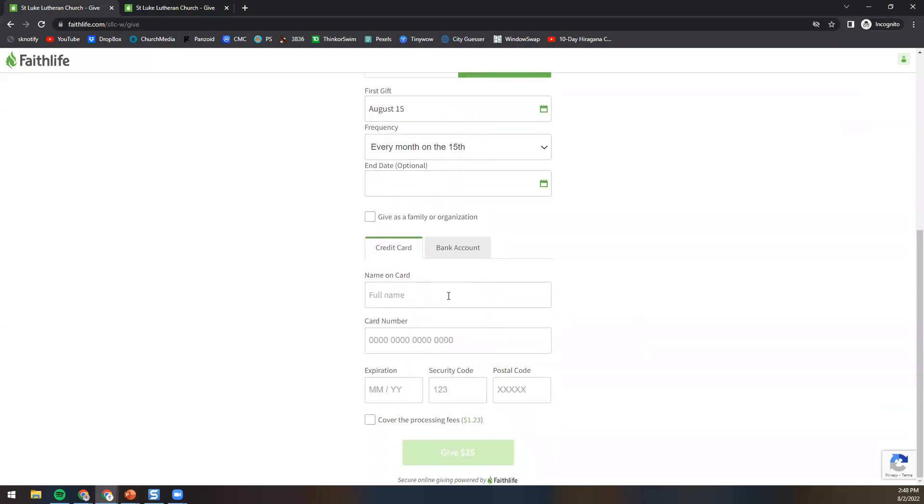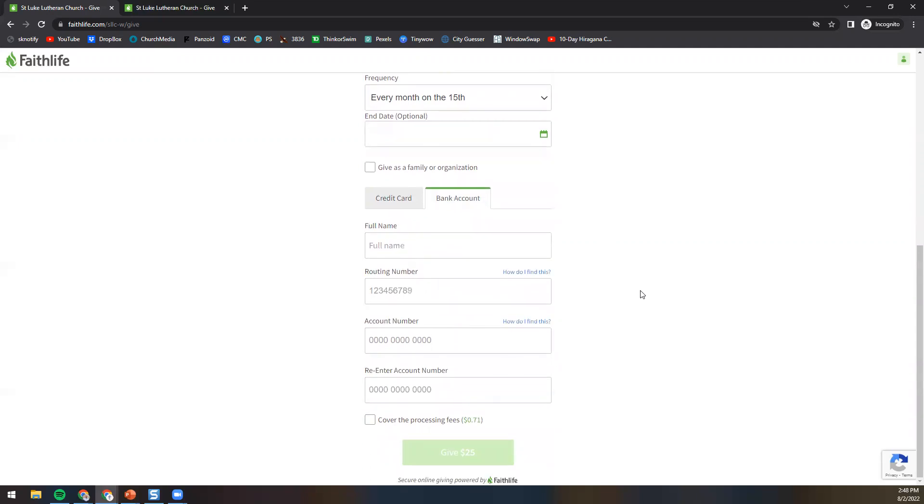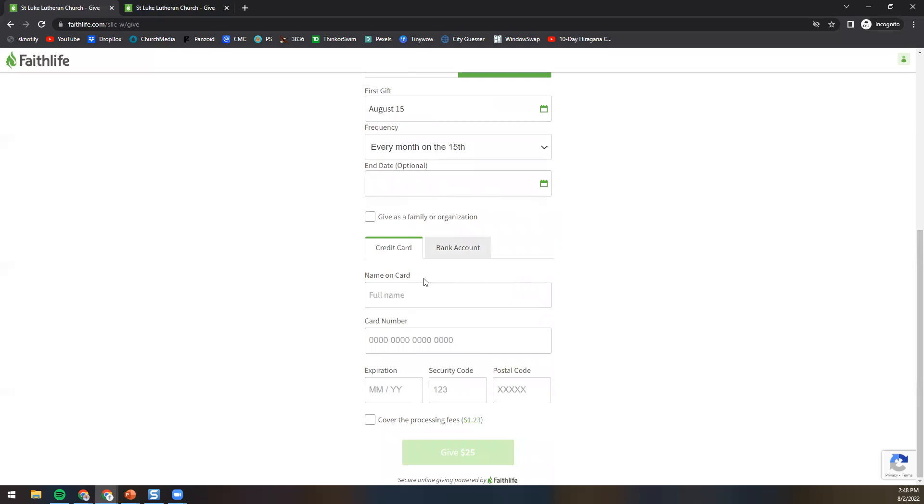Then I come down here and put in my name and my credit card number, and so on and so forth. If I'd like to use my bank account, I can select bank account and do that as well. For the purpose of this video I won't put in my credit card number here, but you would just do that and select the Give $25 button down here.